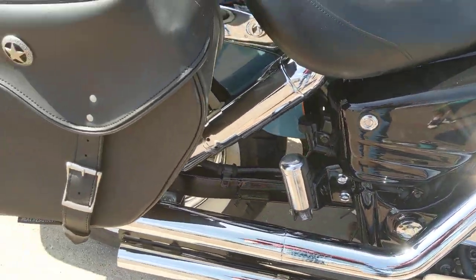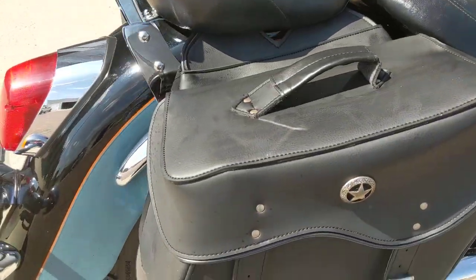A set of saddlebags, backrest, windshield — what more do you need? You're ready to go out there and go riding.